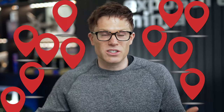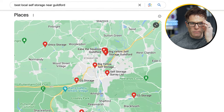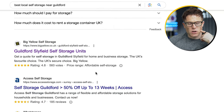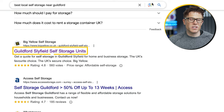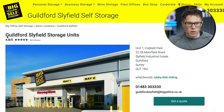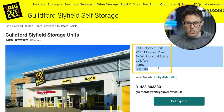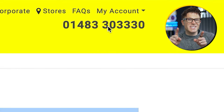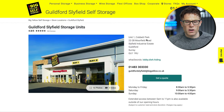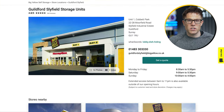What if you've got thousands of locations? Do you really have to write dedicated pages for all of these? Yes, but there are ways of doing this. I've searched for 'best local self-storage near Guildford.' If we check out Big Yellow Self-Storage, they're doing a great job of these local pages. Just look at this one for one of their stores in Guildford: they've got reviews specific to this store, the location, the phone number, the opening hours, and pictures of the store.